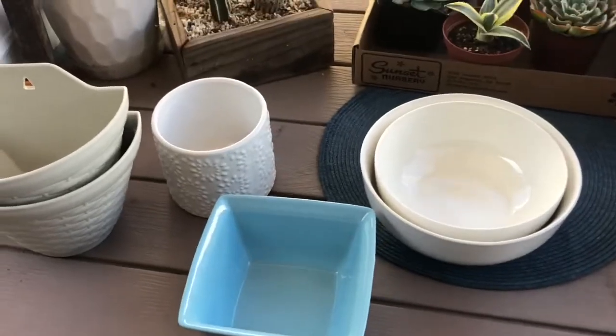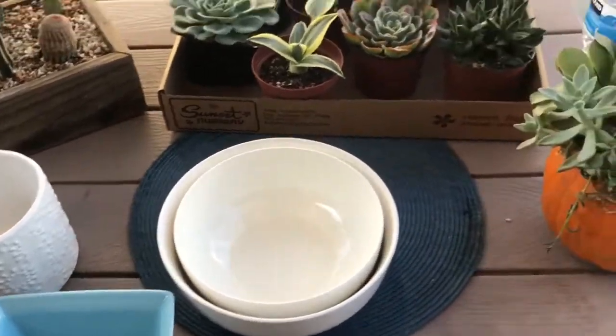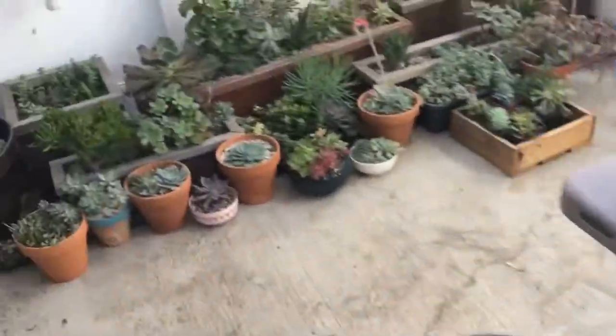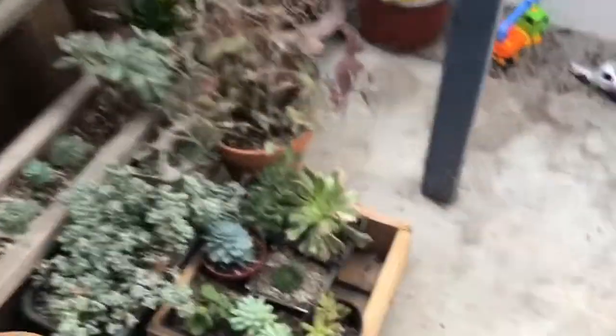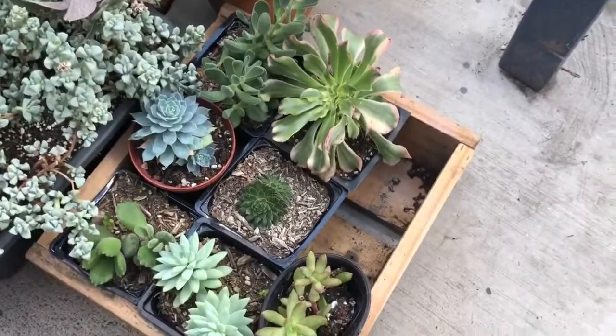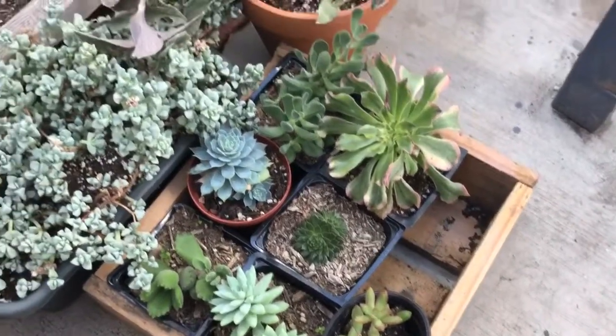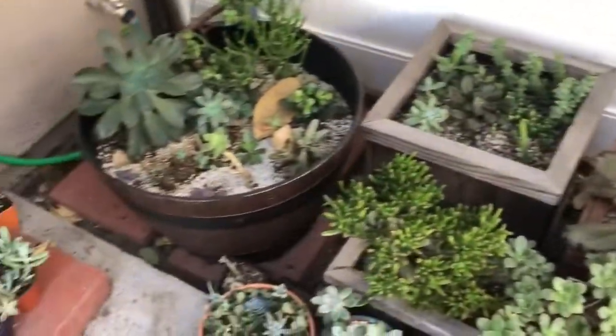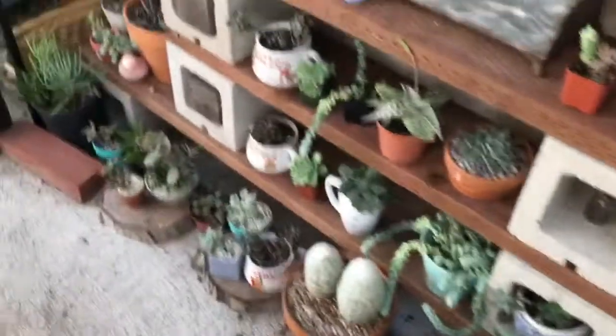So those are the ones I got, and I also need to find pots for these. I'll just keep them until I want to do that giveaway, and I'm going to go shopping for more when that time comes so I could have a good giveaway.